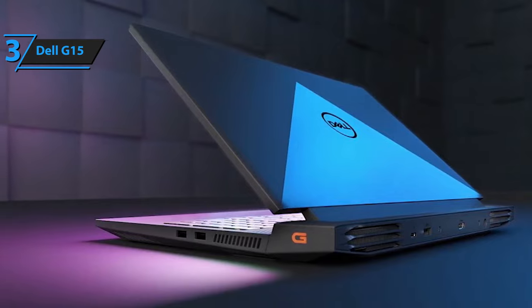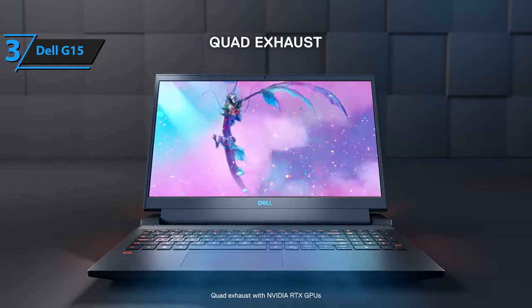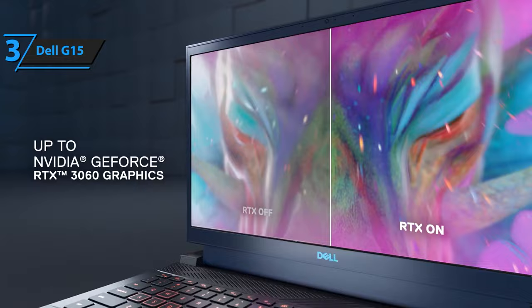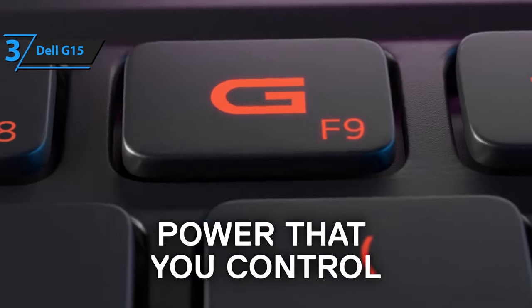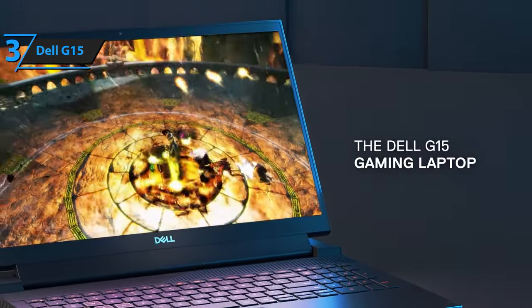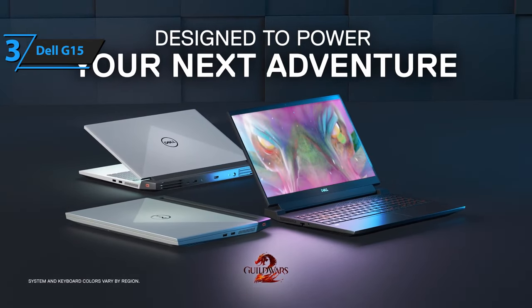All in all, consumers looking for something not too expensive but powerful enough to handle everyday tasks as well as most games with ease will find the Dell G15 Ryzen Edition an excellent choice, providing raw AMD Ryzen 5600H performance combined with an RTX 3050 GPU — a perfect setup for gamers who want a great-value, budget-friendly gaming laptop that won't disappoint.